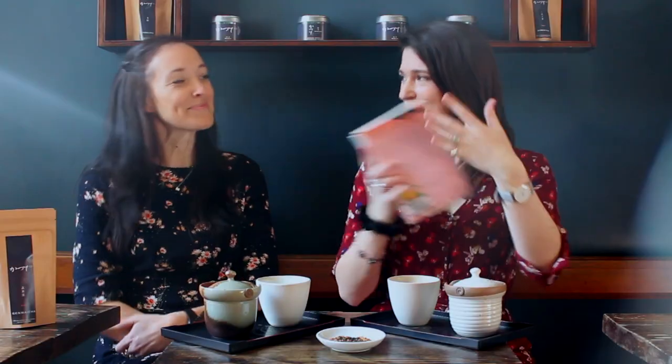Nice to meet you guys, and thanks Emma for bringing me along to talk about tea and books — they are the perfect combo. I'm so excited. So I have chosen a stack of books that I'm going to challenge Marisa to find me the perfect tea pairing spot.